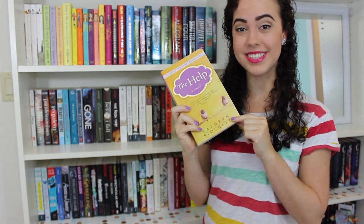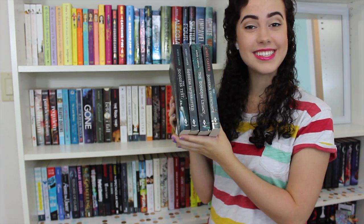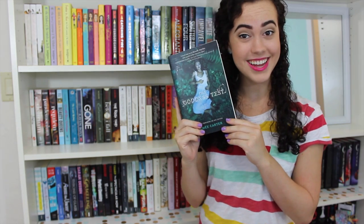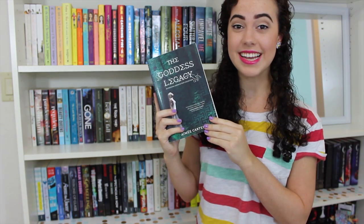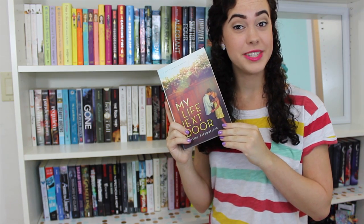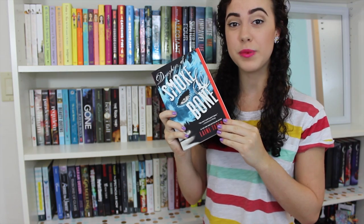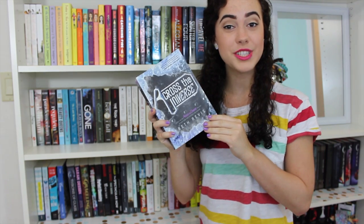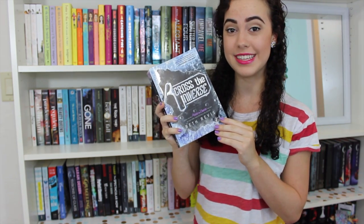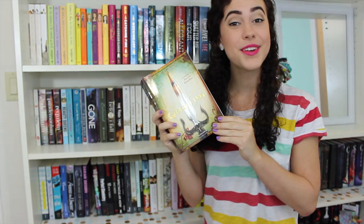Forgive Me, Leonard Peacock by Matthew Quick. Paper Towns by John Green. The Help by Kathryn Stockett. It's Kind of a Funny Story by Ned Vizzini. Along for the Ride by Sarah Dessen. The Goddess Test series by Aimée Carter: The Goddess Test, Goddess Interrupted, The Goddess Legacy — a bind-up of novellas — and The Goddess Inheritance. My Life Next Door by Huntley Fitzpatrick. Twenty Boy Summer by Sarah Ockler. Daughter of Smoke and Bone by Laini Taylor, the first book in the series. Emma by Jane Austen. Across the Universe by Beth Revis, the first book in the trilogy. Throne of Glass by Sarah J. Maas, the first book in the series. Keeping the Moon by Sarah Dessen. Graceling by Kristin Cashore, the first book in the series.